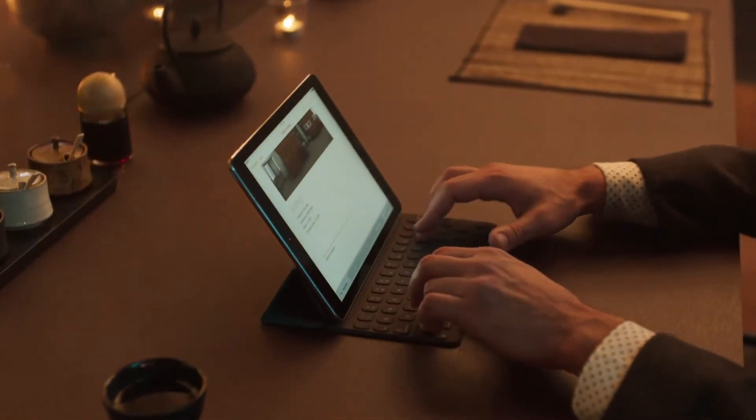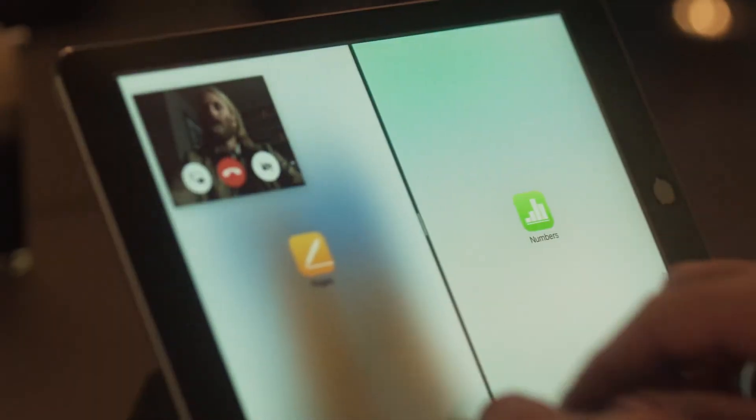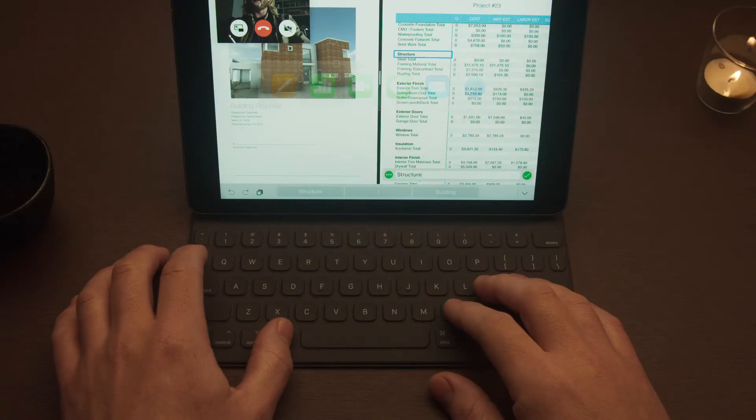The Smart Keyboard was designed to add even more flexibility. It works seamlessly with iOS 9 to add unique on-screen shortcuts and commands.